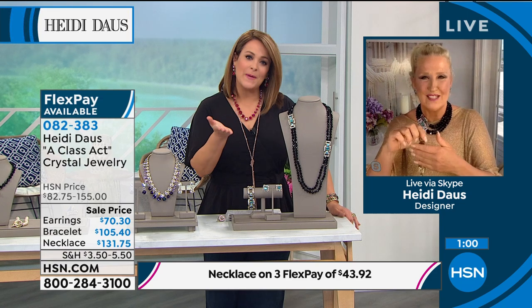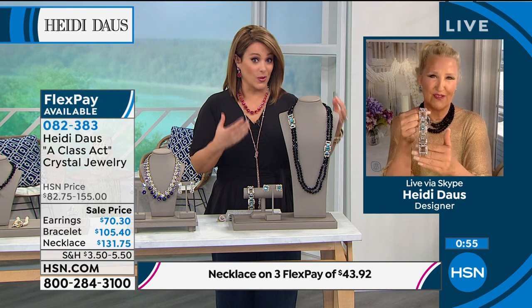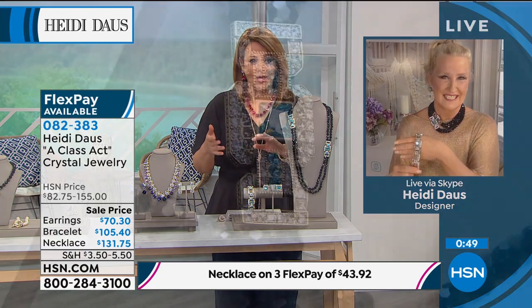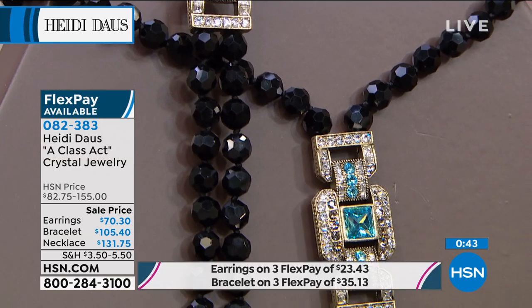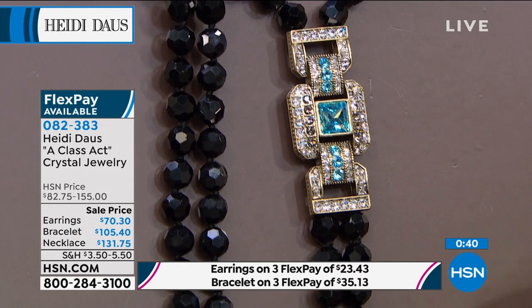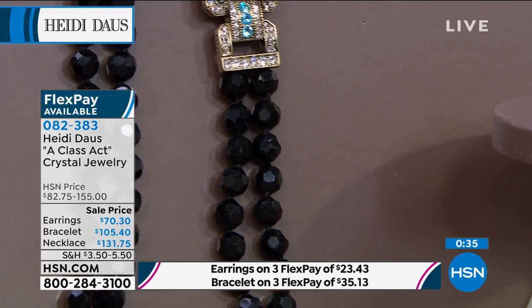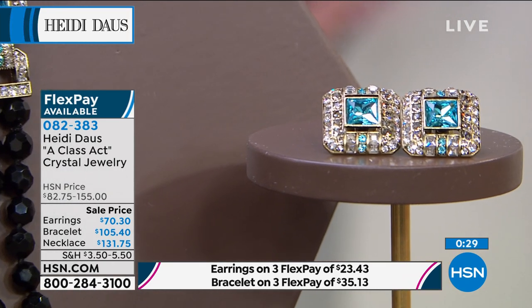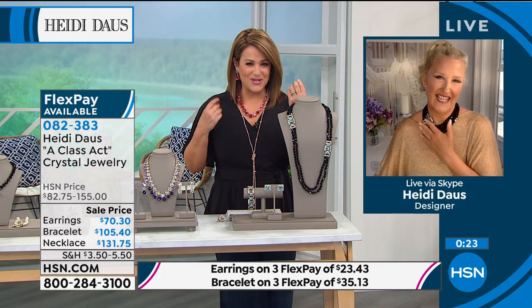FlexPay makes it really easy when you've got an occasion and you want the whole set. If you put all the pieces on FlexPay, your first month would be $102 and you're getting the entire suite. This is one of our more limited collections this hour. All those faceted glass beads strung by hand, individually knotted the way a true diamond or gemstone piece would be — that beautiful pool blue topaz color and the look of diamonds. Nothing more classic.